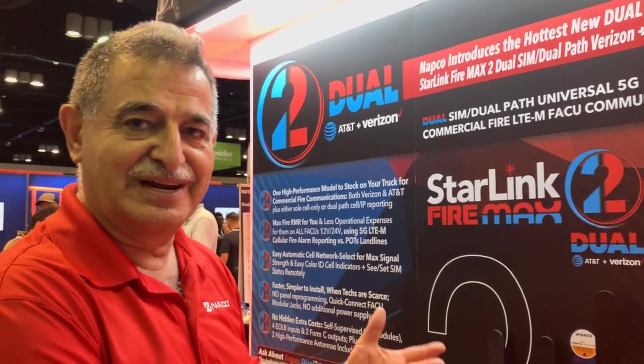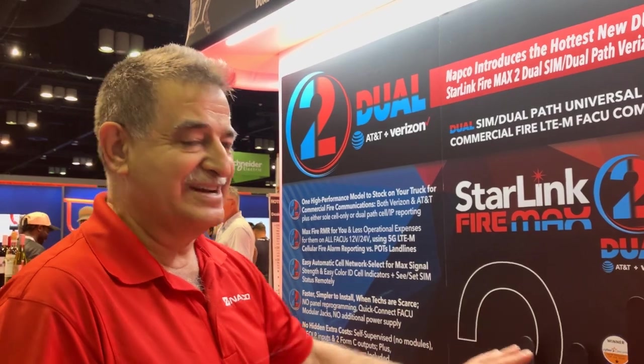It's a cyber-secure product as well — 100%. You don't have to worry about cyber security going back into the customer's job site over IP. The entire communication goes through our NOC located in Long Island, New York, inside the U.S. border, which is very important for your life safety communication.